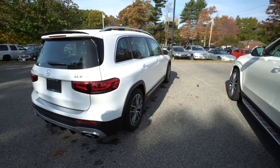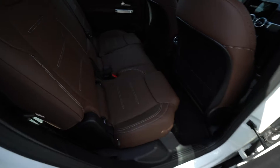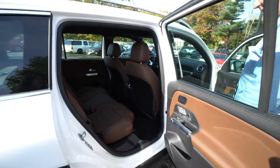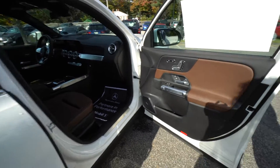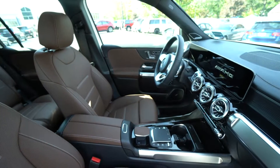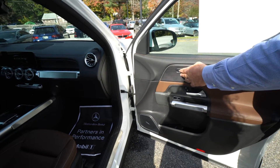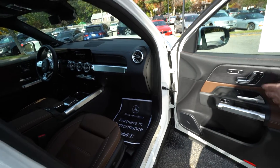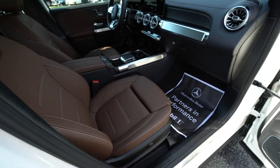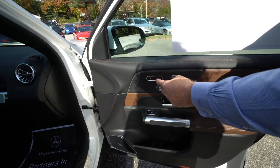Now we're going to take a look at the beautiful interior — the Bahia brown leather, the back seat, and in the front you'll notice the AMG styling, indicative of the AMG line. This model also has, which is a nice feature, not only heated seats for the winter but also ventilated seats for the summer — very intuitive. This brings the seat up, pushing it back brings the seat back, and this adjusts your back. So ventilated and heated seats as well.